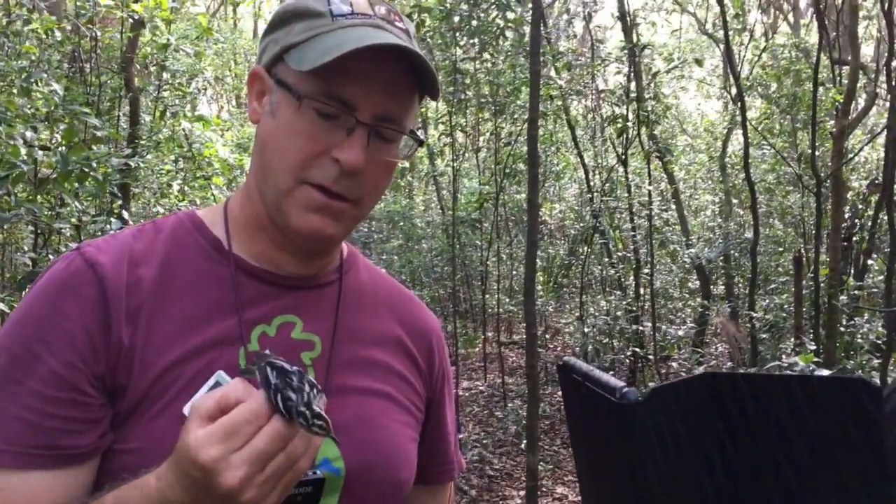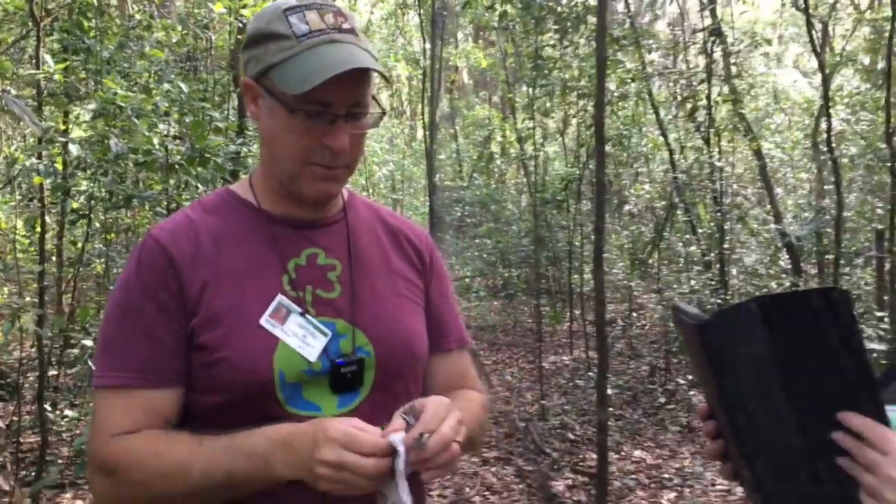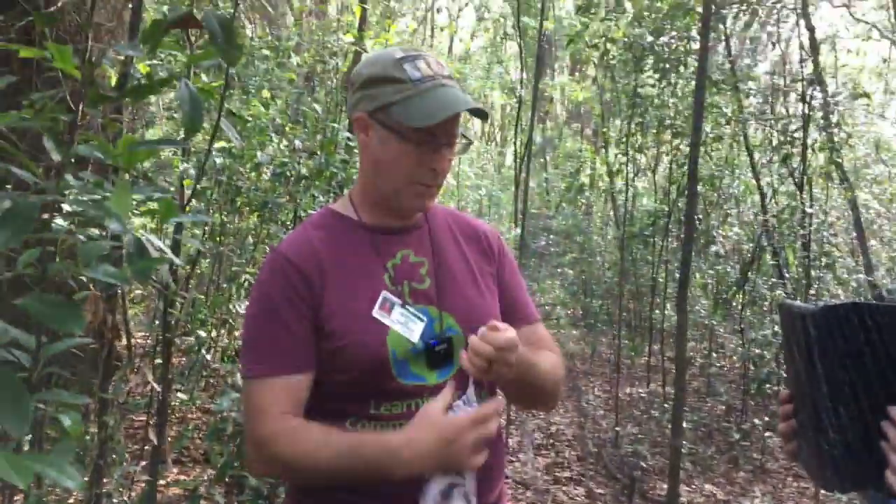Doesn't seem to be too upset. This is a female. I'll show you in the book, when we band it, how you tell the males from the females. Because some birds, you can't tell the difference — like blue jays, the males and the females look the same. These guys look a little bit different. So we're going to put her in the bag. Timothy would like to know what is the rarest bird that you've caught. Well, we mentioned that earlier — it's called the Western Tanager.